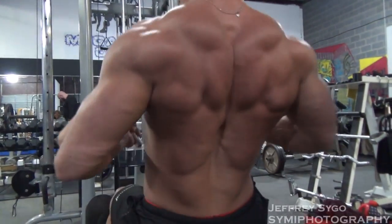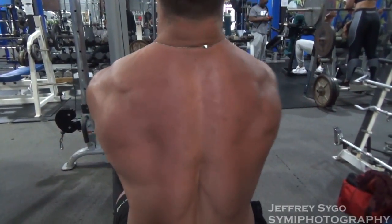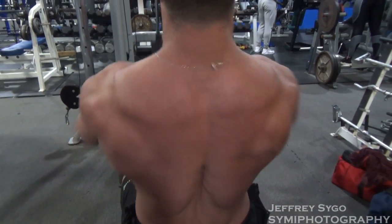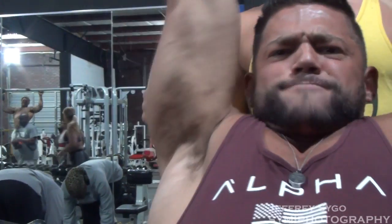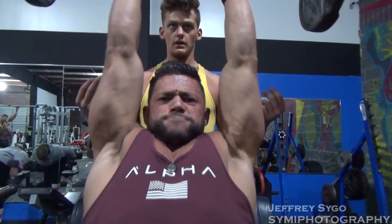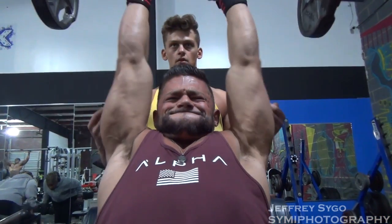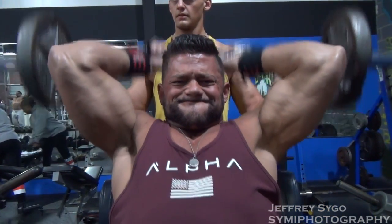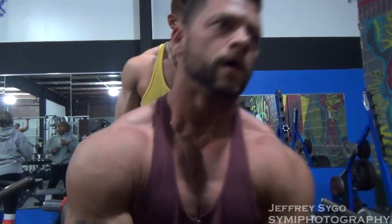I work for Duke Energy at the Catawba nuclear power plant. I'm a maintenance technician — we work on a little bit of everything. I was specifically working on control valves, but my schedule changed and I recently got moved to a new team called SPOC. The hardest part is that it's a rotating schedule — I work some weekends, some nights, some days, and it constantly rotates on all 12-hour shifts.